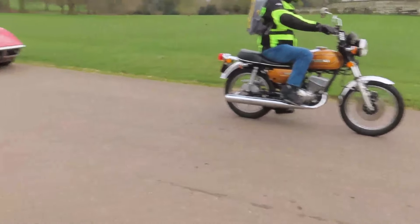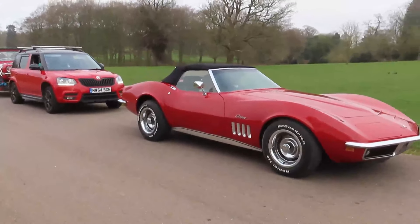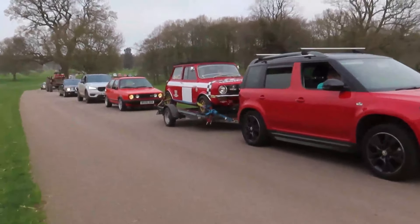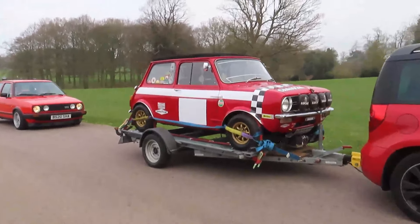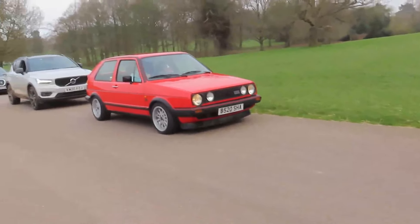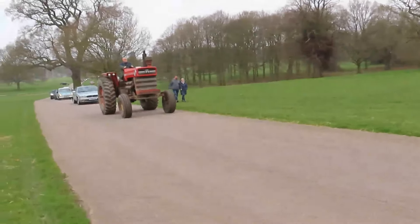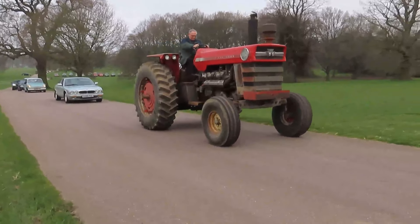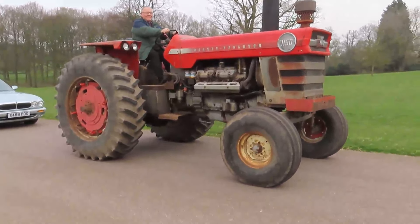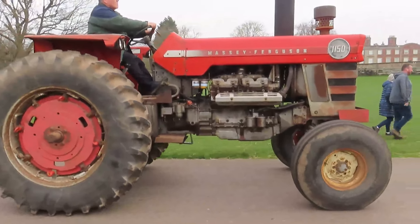A Suzuki GT250. Very cool Corvette Stingray - of course left-hand drive. These were manual and automatic, probably more of them going to be automatic. And a Skoda with a very cool race-prepped Mini in the back - Clubman with four Lucas spot lamps on the front. Proper little racer. Mark II Golf GTI. And dwarfing this Jaguar S-Type is this - a huge Massey Ferguson 1150, one of the biggest I've ever seen. Very, very loud. That's incredible - the sort of thing you see tractor-pulling. That's an incredible bit of kit.